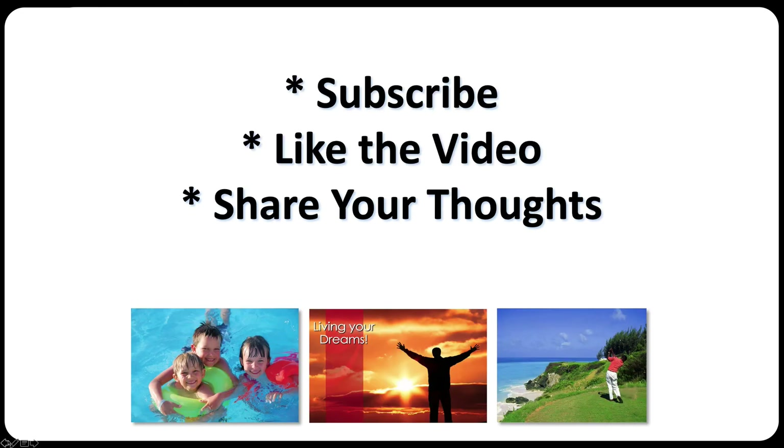Do subscribe to my channel, like the video, give it a thumbs up or a thumbs down, and share your thoughts about this program. Be blessed. I hope to see you on the inside.